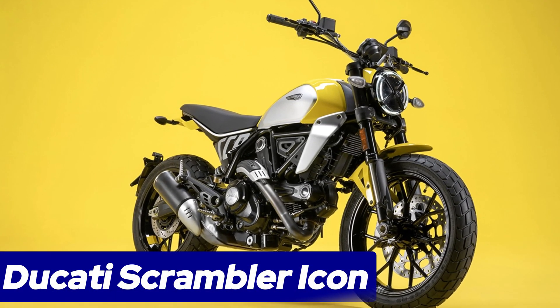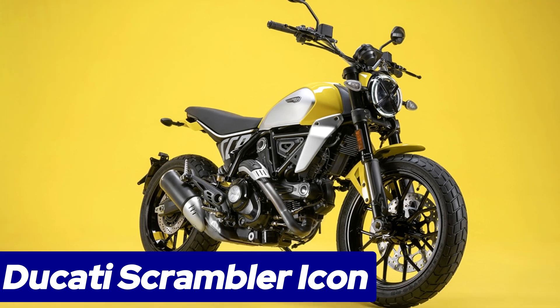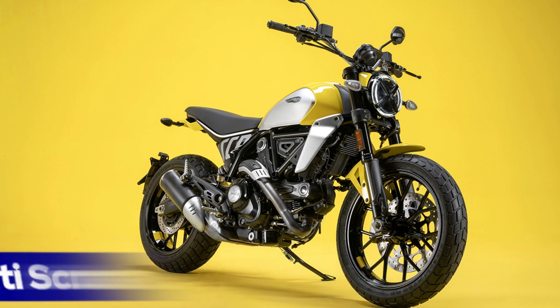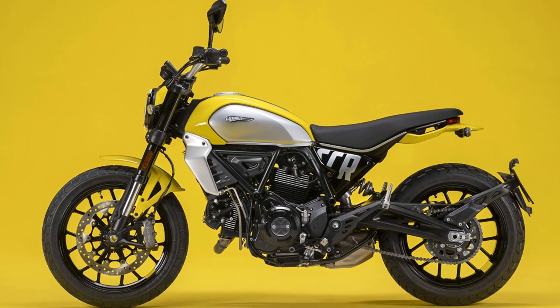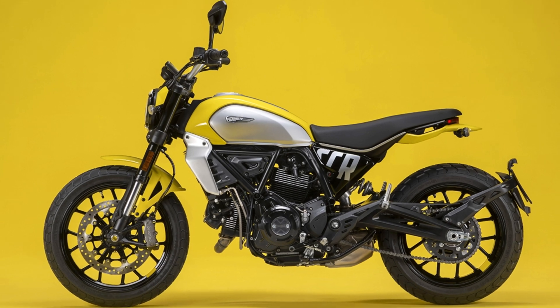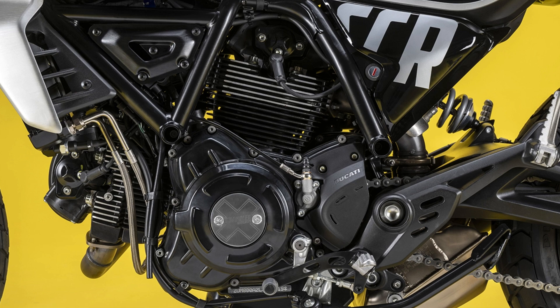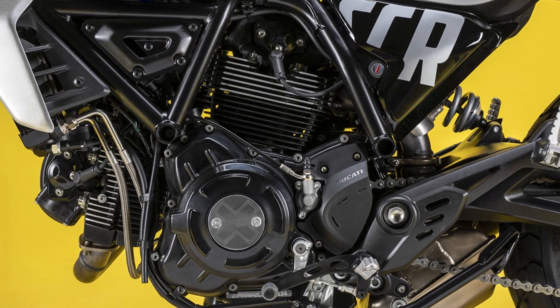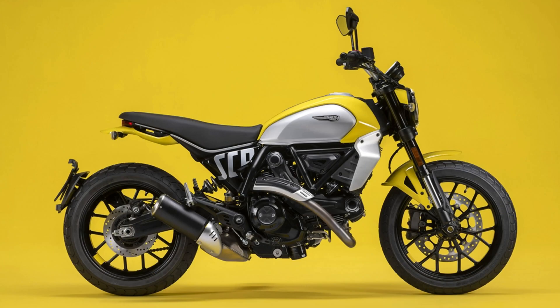Number 4: Ducati Scrambler Icon. The 2024 Ducati Scrambler Icon brings classic scrambler looks to a modern, user-friendly package. This motorcycle delivers a balance of heritage and innovation with its air-cooled 803cc Desmodue engine, producing 73 horsepower and 65.2 newton meters of torque, offering a thrilling ride for beginners and experienced riders alike.